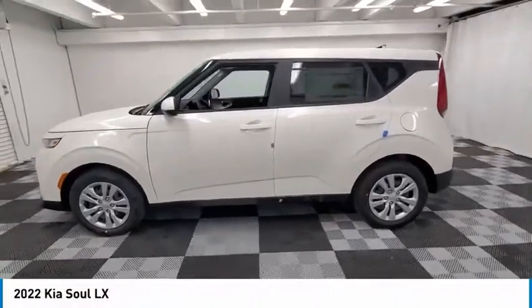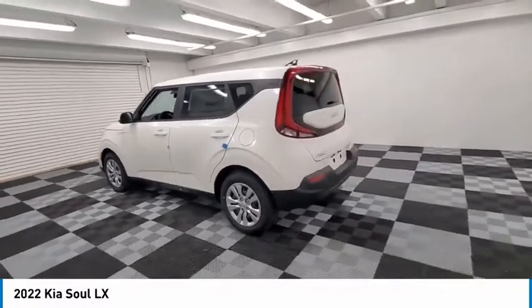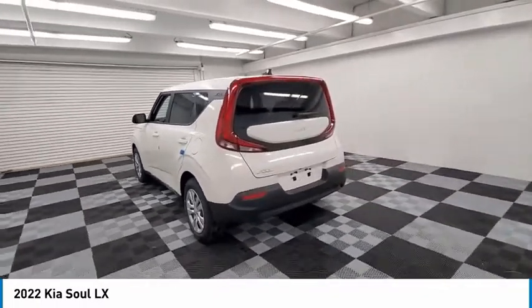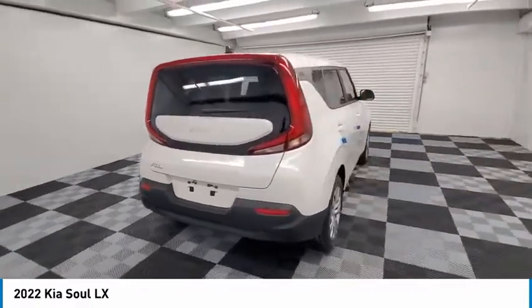We are pleased to show you the 2022 Soul. The Soul is quick and ready with its innovative, catchy style. A sharp, roomy, and well-fitted cabin, and a comprehensive list of safety and fun features.